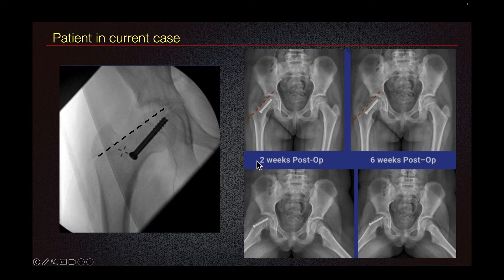Here we can see the 2-week post-op image and 6-week post-op image, which shows expected findings, and we do see a little bit of femoral head lateral to the Klein line.